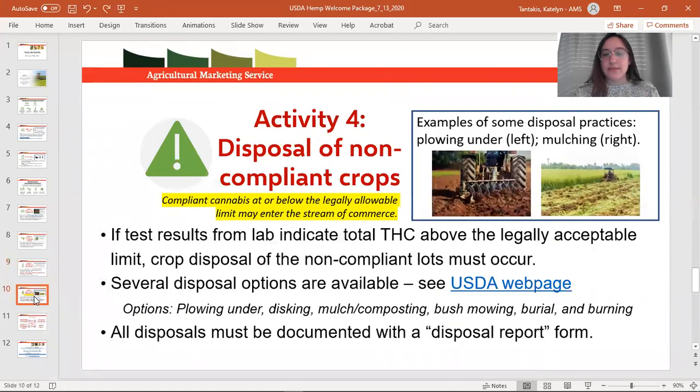The final activity is disposal of non-compliant crops. Your options for disposal are plowing under, disking, mulching, burial, or burning. You are able to test your hemp as many times as you would like as long as it is still in the ground — if you receive a hot test result, you can retest that material as long as it's a standing crop. The minute it's harvested, if those results come back hot, we cannot do any further testing or sampling. It must be disposed of.